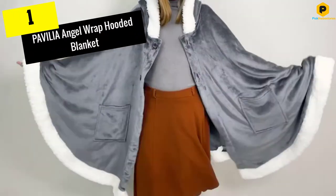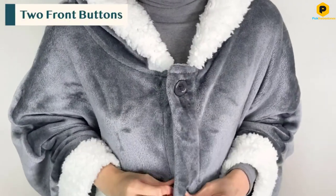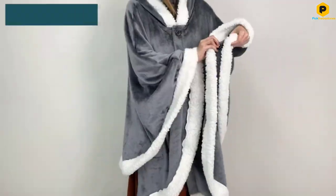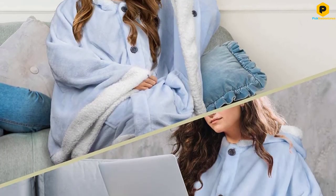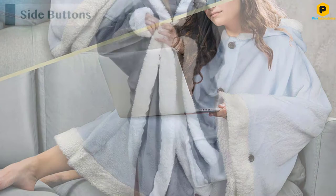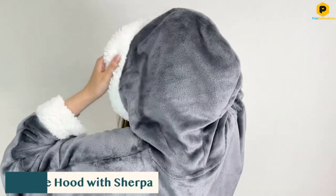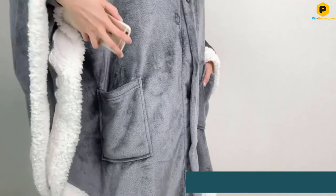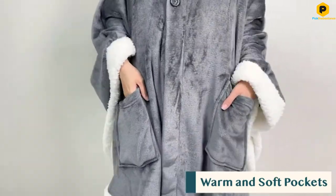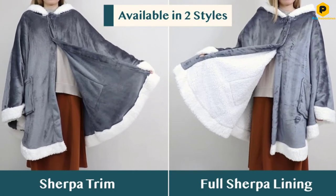And finally at number 1, we have the PAVILIA Angel Wrap hooded blanket. While this blanket hoodie is long and flowing and more like a blanket than a hoodie, it still has that hoodie feel when you're wearing it. Designed for both men and women, this is also a great choice for kids. Your kiddos are going to love coming home from school and sliding this amazingly comfortable blanket hoodie on. They can do their homework in it, they can play in it, and they can fall asleep in it. It is a one size fits all hoodie, but it does come in two different options: fleece and sherpa. The fleece and sherpa options are more for comfort than anything else.